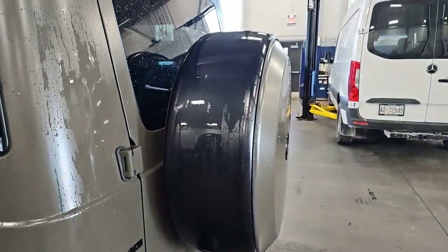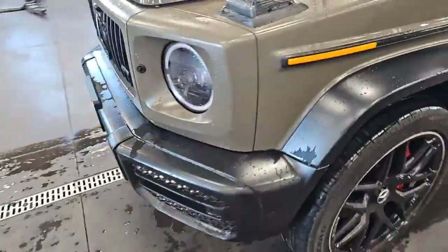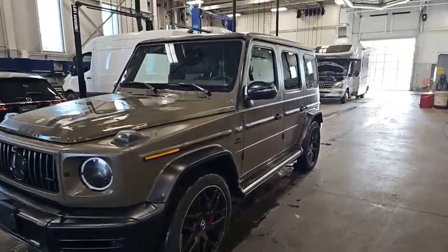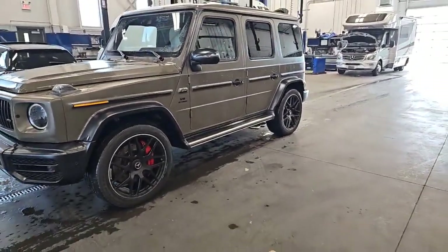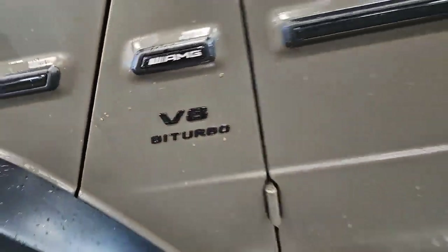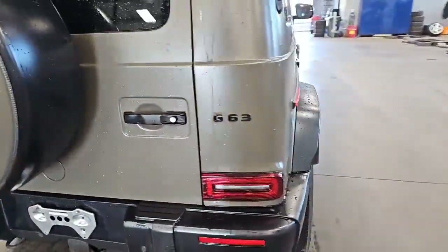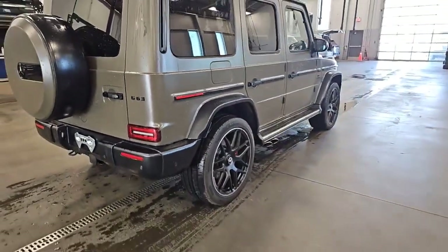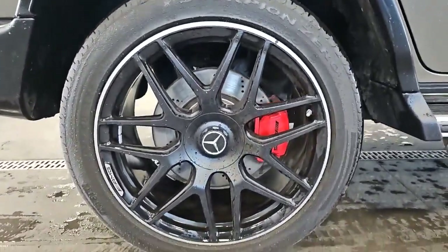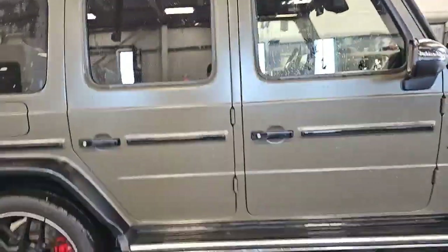It has the AMG Night Package for the Magno, so the arches are all blacked out, as well as the rear bumper, the ring around the spare tire, the front arches, and the front bumper — all in flat black. The side view mirrors too. This one also has the AMG Stealth Package, so you get the high-gloss exterior badging, the AMG logo at the rear, and the G63 badge. It also has 22-inch AMG cross-spoke forged wheels in matte black. Absolutely beautiful — what a machine.